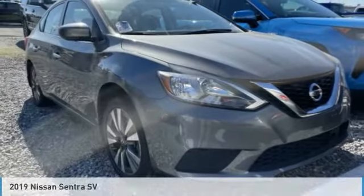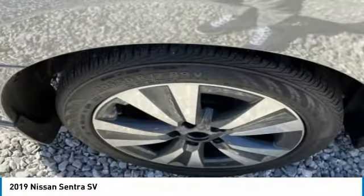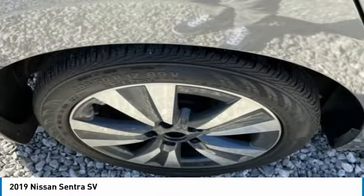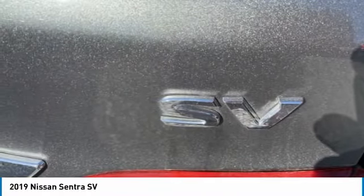Test drive the 2019 Sentra. With its spacious and versatile interior and stellar fuel efficiency, the Nissan Sentra is the obvious choice for anyone who wants to enjoy a stylish and comfortable ride.